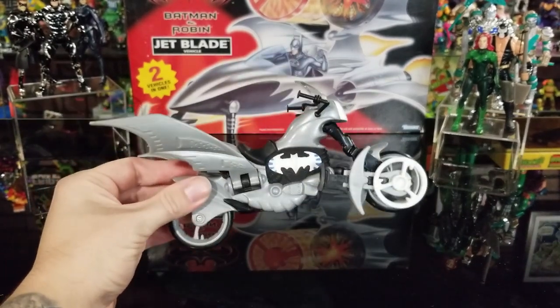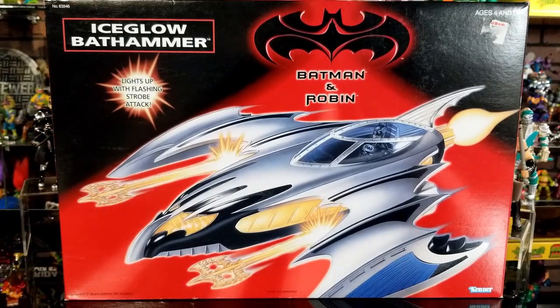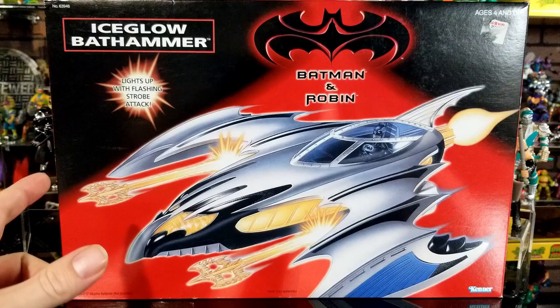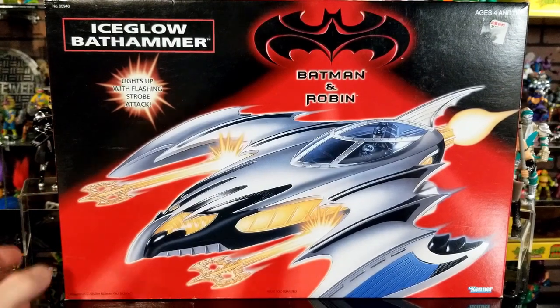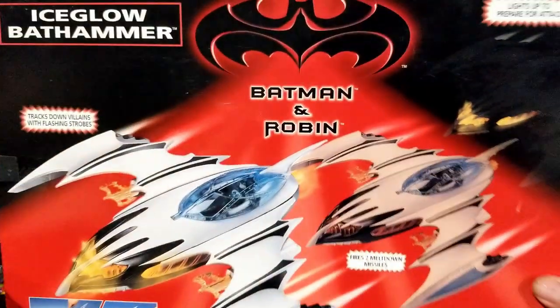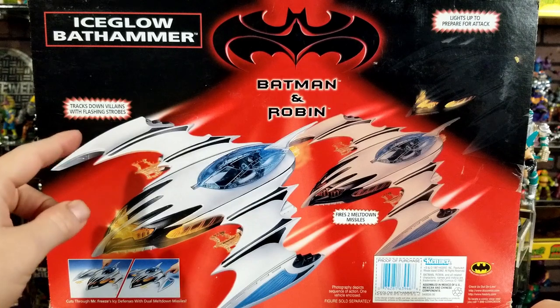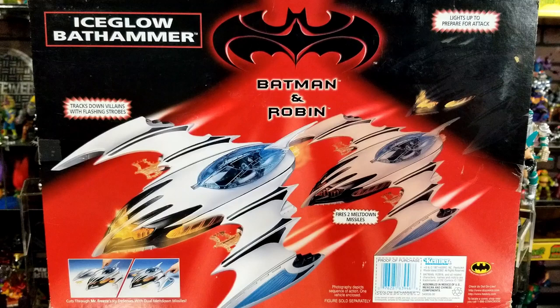Last but not least, this is the Ice Glow Bat Hammer. The front of the box shows it has two projectiles that shoot out of it, and it lights up. I've already measured it out: 17 inches long by 12 inches high by 3.5 inches in depth, so that's how much shelf space you'll need to display this. Taking a look at the back of the box — that's what it's going to look like inside, with the two missiles shown shooting out.